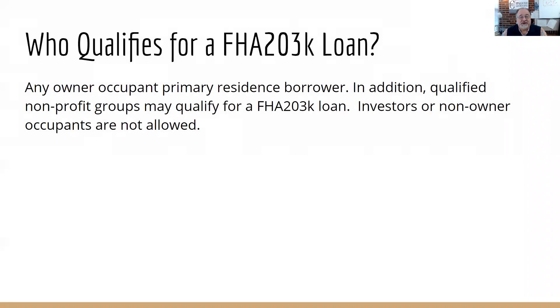Who qualifies for a 203K? Any owner-occupied primary residence borrower qualifies — meaning it has to be their primary residence and they have to occupy it. It could be a four-family dwelling where they occupy one of the units, or a single-family residence, or a duplex. As long as they're residing there and it's a one-to-four-family, it qualifies. It cannot be an investor property or a vacation home or second home — it has to be that primary residence.